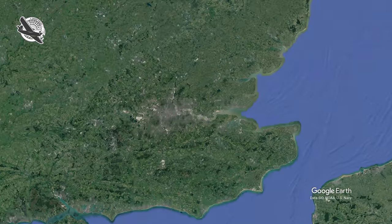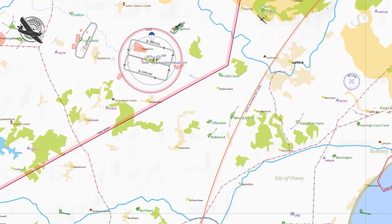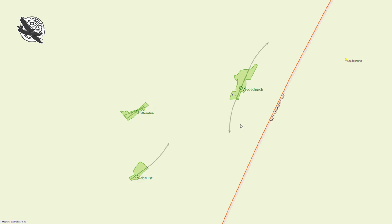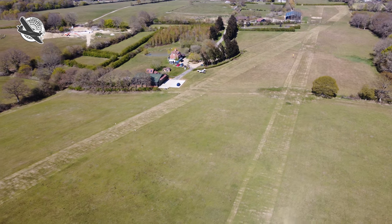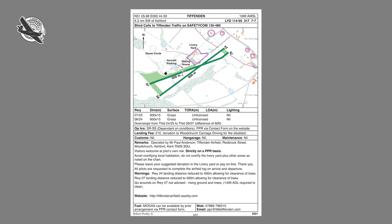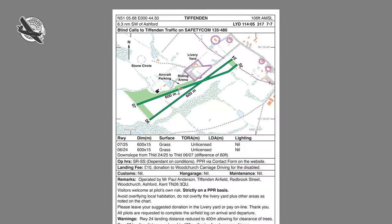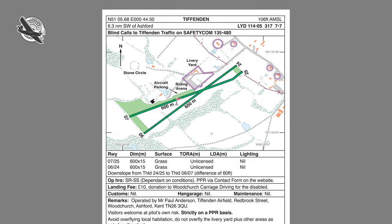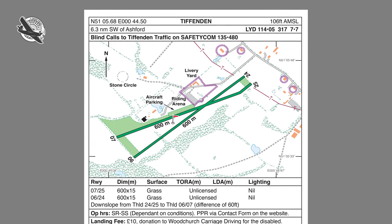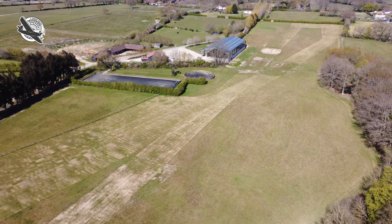Tiffenden sits in a triangle of grass and farm strips, with the famous wartime US Air Force base of Woodchurch less than two nautical miles to the northeast, and the farm strip of Little Robhurst less than one mile to the south. Care must be taken when approaching Tiffenden as Little Robhurst circuit traffic can end up over the top of Tiffenden. Tiffenden boasts two grass runways orientated 07/25 and 06/24. The field is marked as 106 feet above mean sea level but is set on rising ground, with an upslope of 60 feet difference from the threshold of 07/06 at 79 feet AMSL to the threshold of runways 24 and 25 at 139 feet AMSL. Both runways are listed in the Pooley's as 600 metres long and they cross over around two-thirds of the way along the 06/07 length.